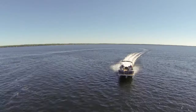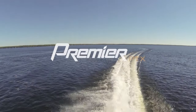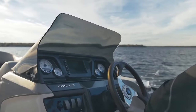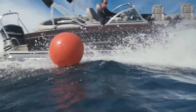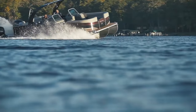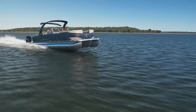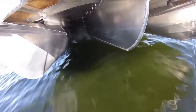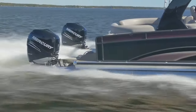Looking for a pontoon with the ultimate in performance, handling, and ride? Premier's PTX Performance Package takes triple tube performance technology to the next level. The PTX Performance Package creates the highest pontoon speeds in the industry, with the ability to efficiently trim and run on a flat planing surface that's built into the bottom side of the tube.